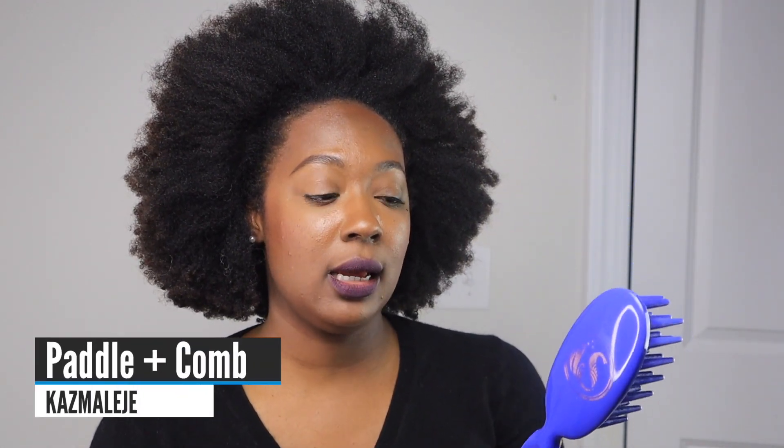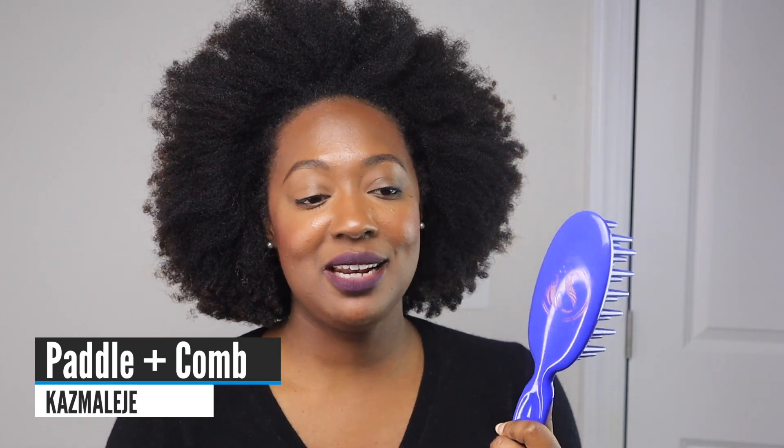I had to mention my favorite detangling brush because it changed the game — the Felicia Leatherwood Detangler Brush. It is so freaking good. I don't know anyone who has tried it and didn't like it. If you haven't tried this, make sure you get on their email list.